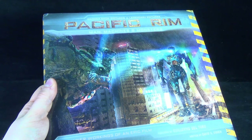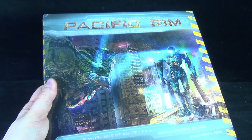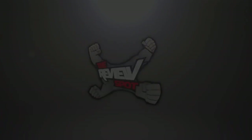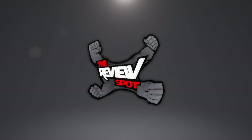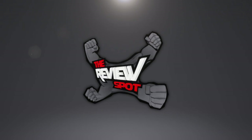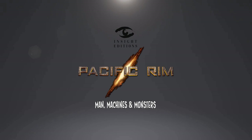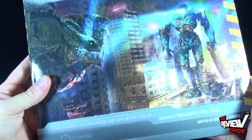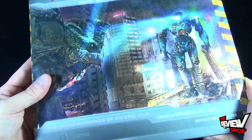Today's book spot, we're having a look at Warner Brothers Pictures and Legendary Pictures' Pacific Rim: Man, Machines, and Monsters — the inner workings of an epic film, with a foreword by Guillermo del Toro.